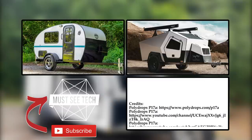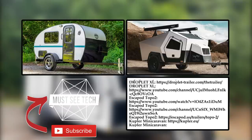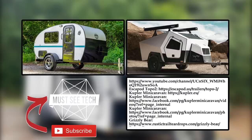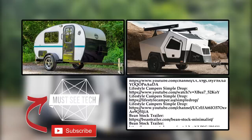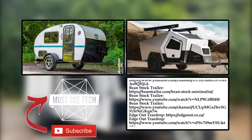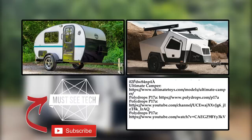How do you like these cozy tiny homes on wheels for the great outdoors? Let's discuss your favorite models in the comment section below. Like this episode of Must See Tech and subscribe to the channel to help us reach new heights. More informative videos about all kinds of campers are on the screen — just follow the links. We'll see you soon.